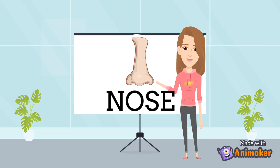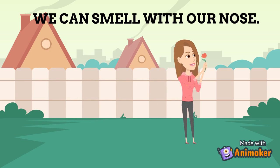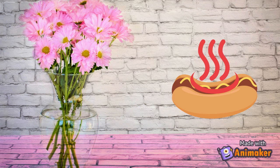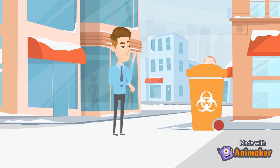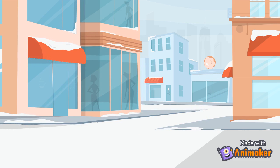The third sense organ is nose. We can smell with our nose. With our nose, we smell things and recognize whether it is a good or bad smell. We smell flowers, food, scent which have good smell, and garbage, smoke, etc., which have very bad smell, with the help of our nose.